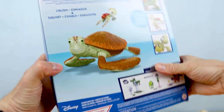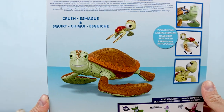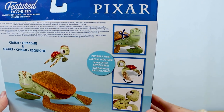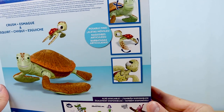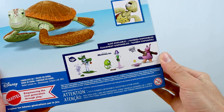Moving along to the back of the box — same layout we've come to expect in this line. We've got shots of the figures, callouts to specific points of articulation. No accessories this time though, it's just the two characters included. And then a look at the rest of Wave 2, which includes Flick with Dot, Mike with Celia, and Bing Bong, who I just reviewed.